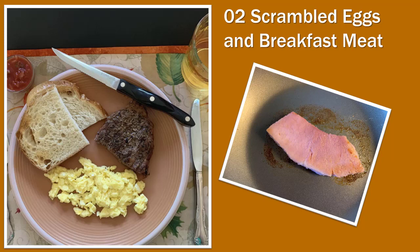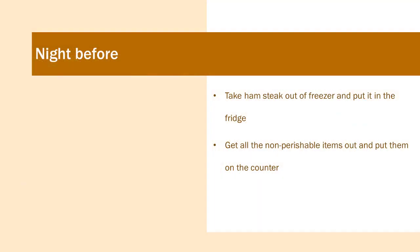Our second breakfast is scrambled eggs and breakfast meat. You can use any variety of meat — the plated one has steak from last night's grill — but you could use ham, bacon, sausage, whatever you like. The night before, if you're going to use a ham steak, take it out of the freezer and put it in the fridge to thaw. Get all the non-perishable items out and put them on the counter.